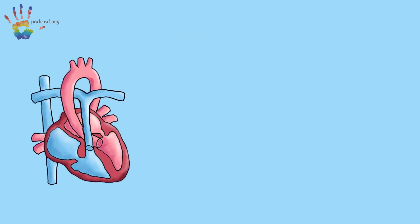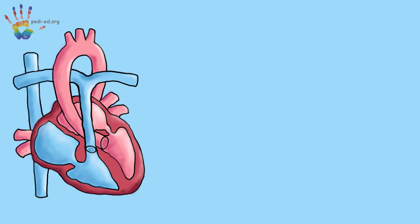A PDA is actually something that all of us have before we are born. It's a little pathway that connects your aorta to your pulmonary artery so that the blood can flow between the two sides of your heart. This makes sure that your blood has oxygen even before you are able to breathe on your own.